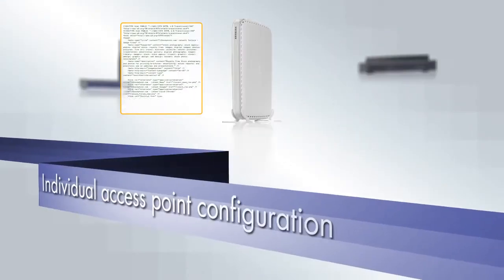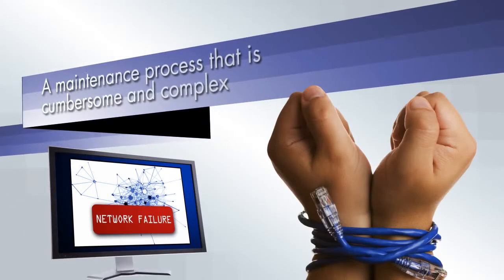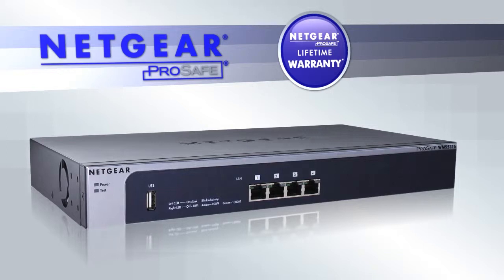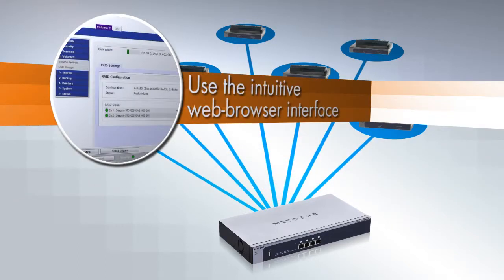Small businesses and schools often configure each of their access points individually, a difficult process that makes maintenance and upgrades cumbersome and complex. The Netgear WMS 5316 wireless management system allows even novice users to set up centralized wireless management simply and quickly with an intuitive web browser interface.